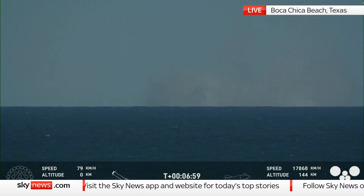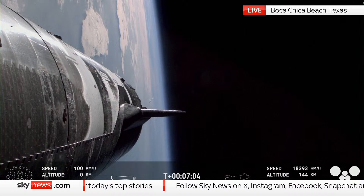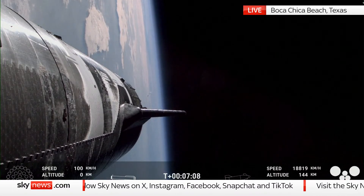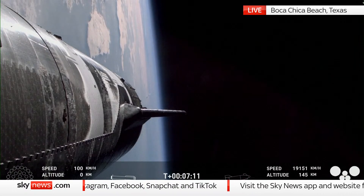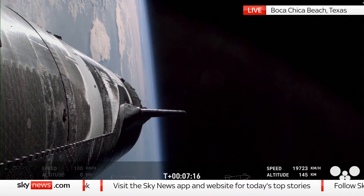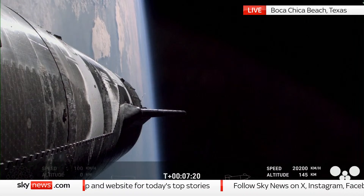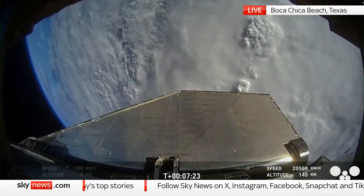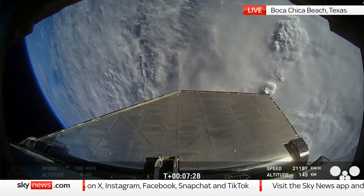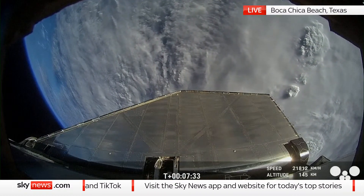I'm sure the buoy cam views will be pretty awesome once again. We'd like to confirm a water landing once again for the Super Heavy booster. Congrats to the SpaceX team for making that milestone as well. Ship continues to look good, and the crowd here in Hawthorne continues to react to all these amazing views.